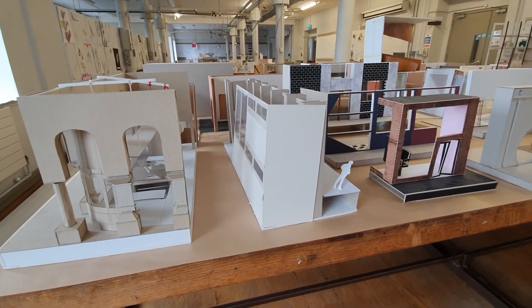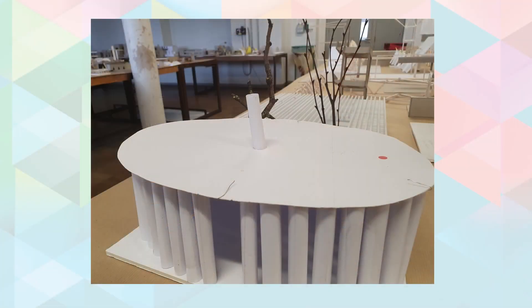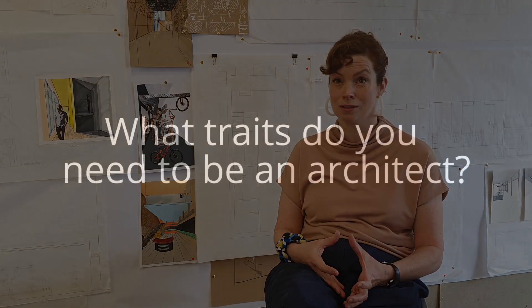Most architects rely on rectangles and squares as the typical shapes they design buildings out of, but it's really interesting with students in particular when they start to explore things like buildings that have curves in them or are circular. As an architect, all those options are open to you and you think about what's the most suitable shape for the use of the building.